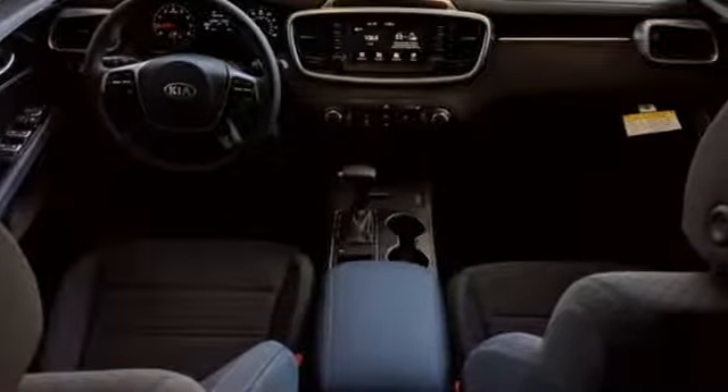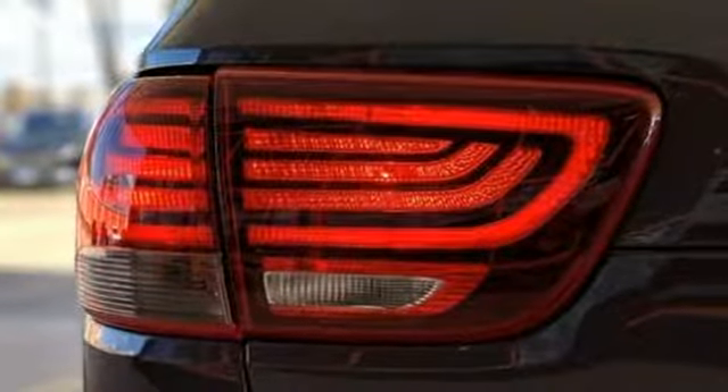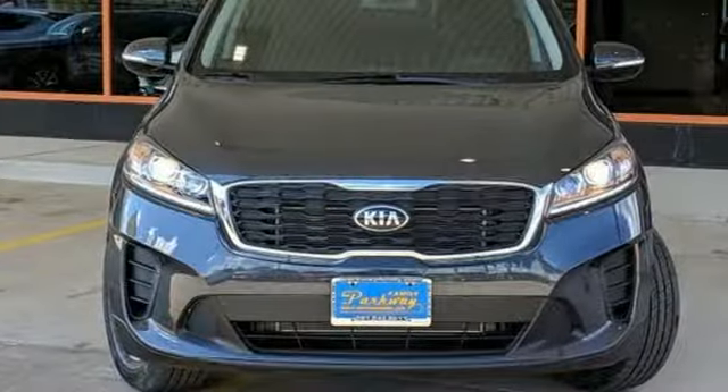Consumer Reports finds the Sorento offers lots of interior space yet is easily maneuverable and simple to access. Kia: designed for fun, driven for thrills.